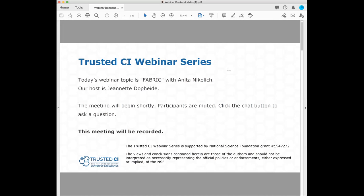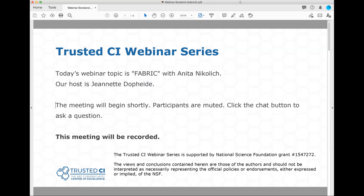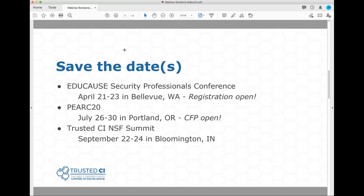I just wanted to talk a little bit about things related to Trusted CI. Thank you all for coming to this presentation. Please take our survey and let us know what you think. We also accept suggestions for other speakers — let us know if you have any other topics or recommended speakers. We've got a couple of save-the-dates coming up: the Educause Security Professionals Conference in April in Bellevue, Washington, and PERC 20 coming up in July in Portland, Oregon.